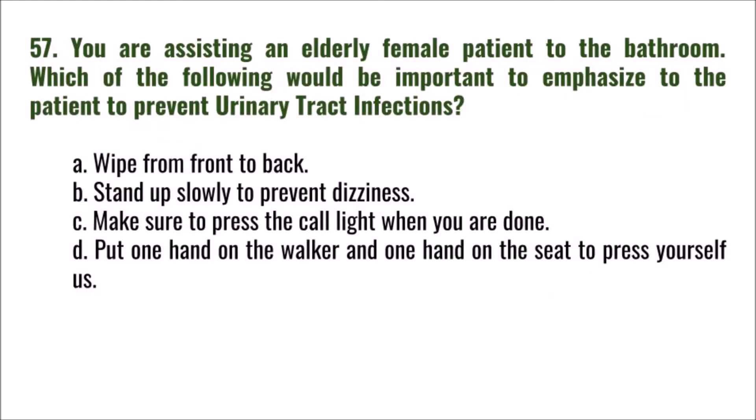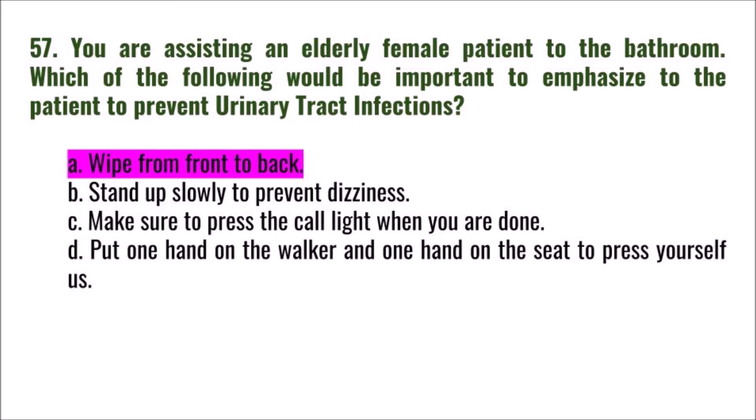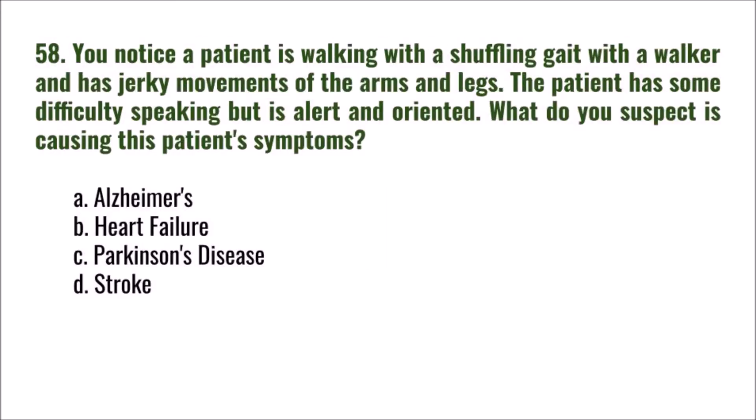Question 57: You are assisting an elderly female patient to the bathroom. Which of the following would be important to emphasize to prevent urinary tract infections? A) wipe from front to back, B) stand up slowly to prevent dizziness, C) press the call light when done, D) put one hand on the walker and one on the seat to press yourself up. The correct answer is A: wipe from front to back.